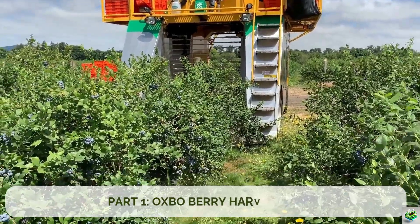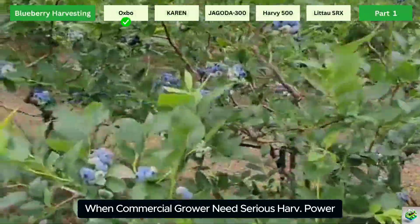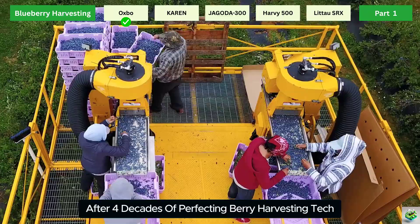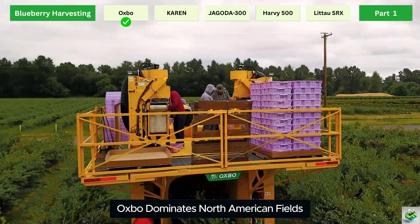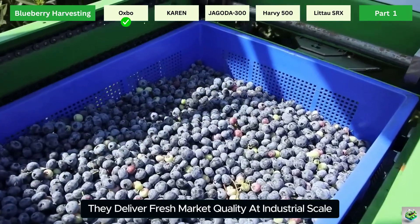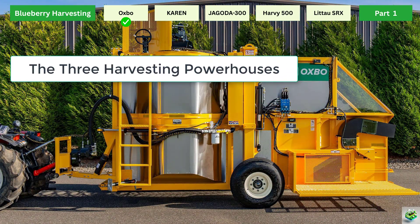Part 1: Oxbow Berry Harvesters. When commercial growers need serious harvesting power, they call Oxbow. After four decades of perfecting berry harvesting technology, Oxbow dominates North American fields for one simple reason: they deliver fresh market quality at industrial scale.